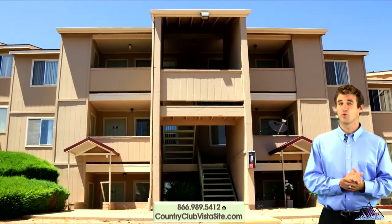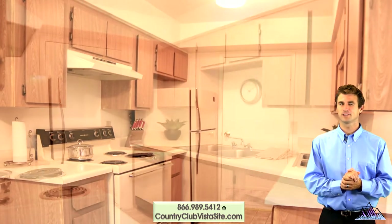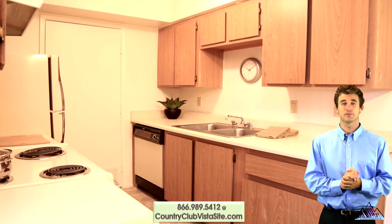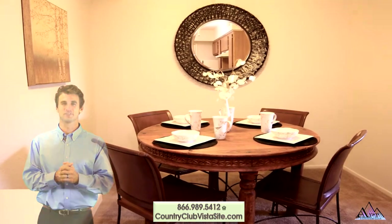Country Club Vista offers one and two bedroom apartment homes. Whip up an Iron Chef recipe in the spacious kitchen with complete appliance package, tons of cabinets for storage and ample counter space for preparation. Enjoy dinner together in the separate dining area with decorative lighted ceiling fan.